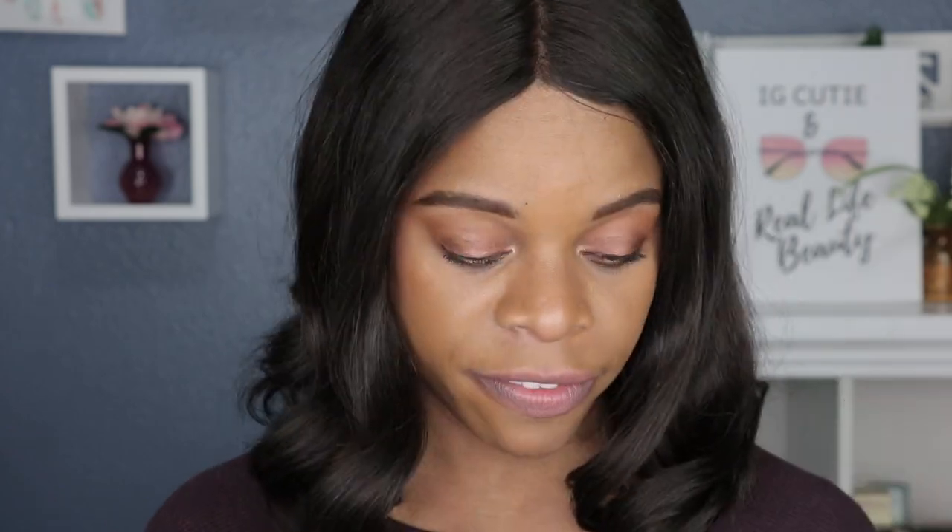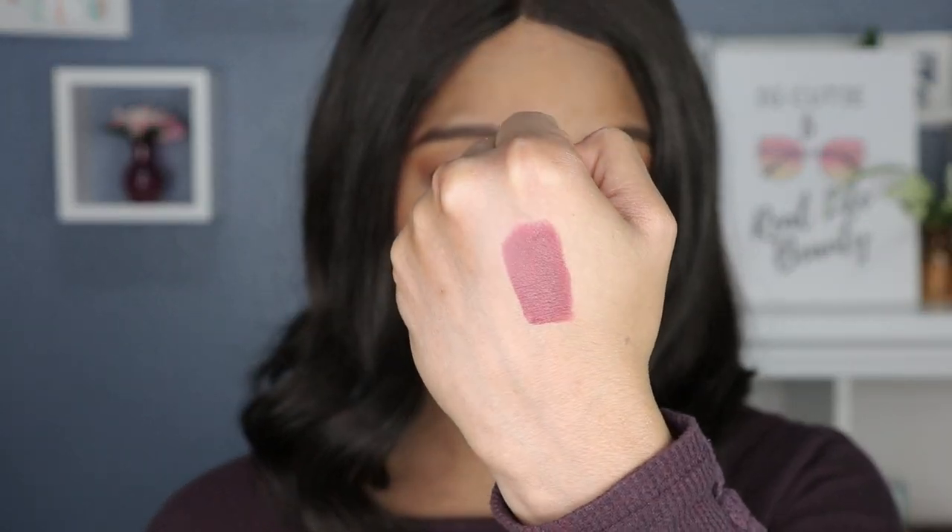Shade number seven is called Enough. This one looks like a chocolatey red — look how beautiful, such a rich color. This is super rich and beautiful. This will definitely complement all the girls out there with a deeper skin tone. If you're looking for a true nude lipstick for your deep skin tone, something of this shade would work. That's why it's important to have a range of nude lipsticks, because what's nude for me is definitely not nude for the next person.